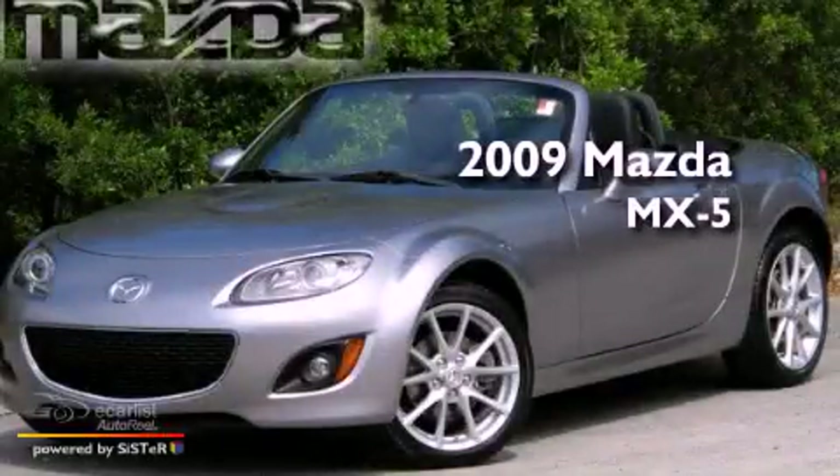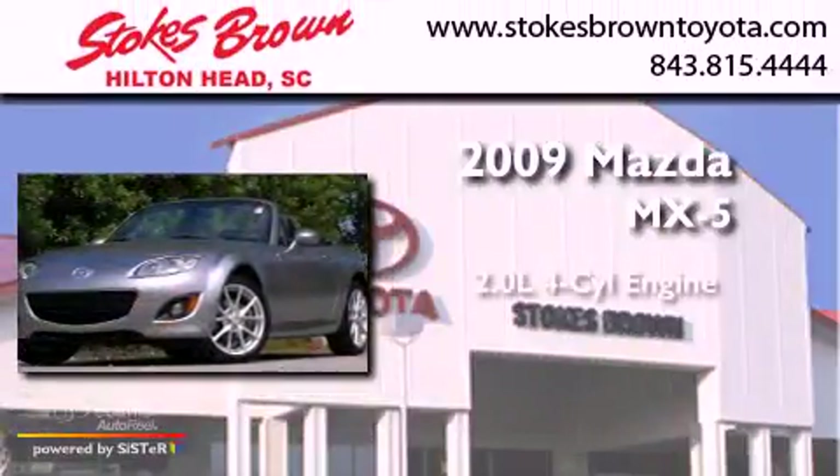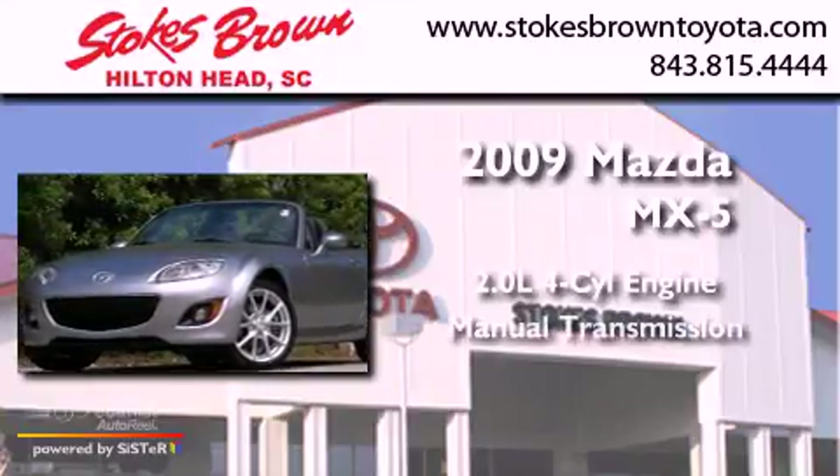This is a 2009 Mazda MX-5. It features a 2.0-liter four-cylinder engine and a manual transmission.